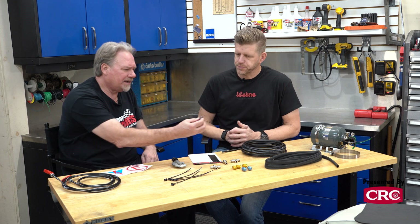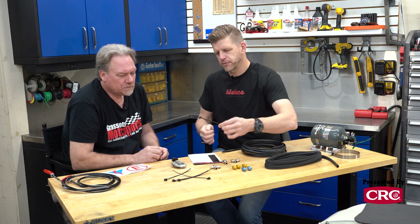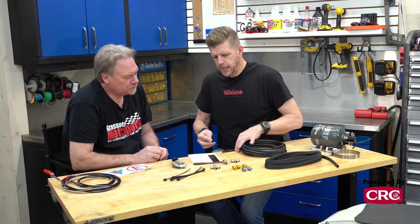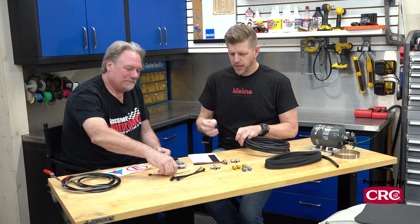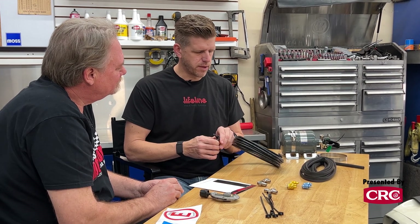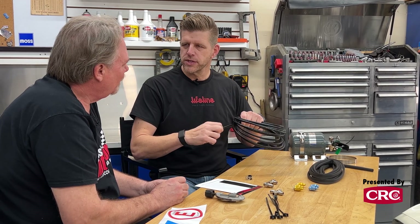You'll want to hold this line down with Adele clamps. We have those and some zip ties in the kit, but I prefer Adele clamps because they're metal — when we're thinking about fire, you don't necessarily want plastic. This holds the line down; we rivet that on so it's held securely in place, because when you pressurize this stuff, if it's not held properly in place, it's like a fire hose — all of a sudden it's whipping around. We want it held in place, and it also bounces around on the racetrack.